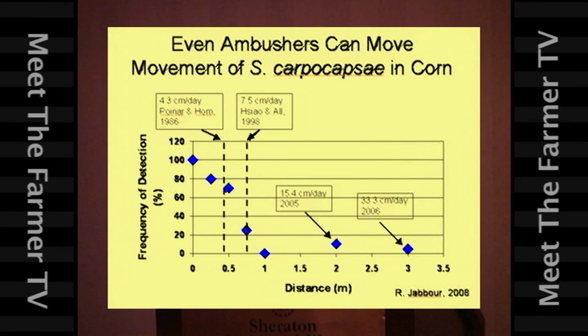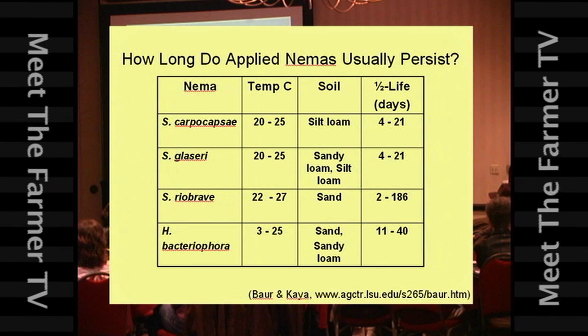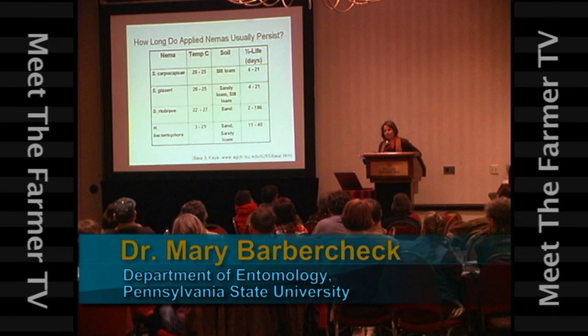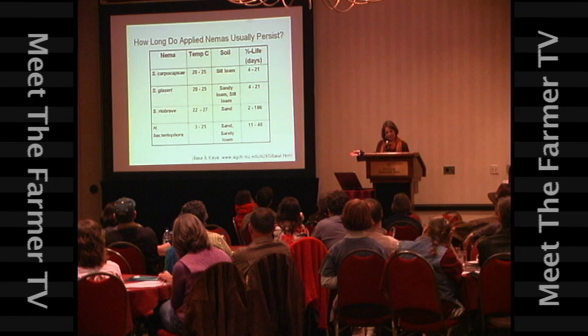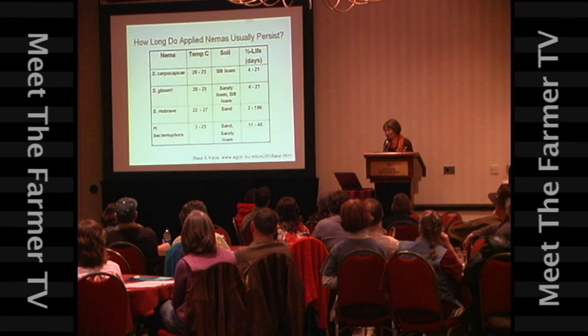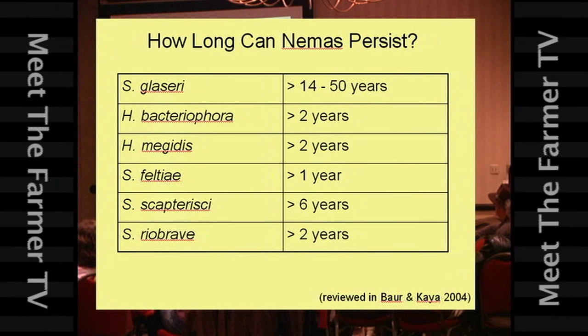If you buy these nematodes, how long can you expect them to last in your fields? It depends on the temperature and soil type. Most research shows that if you apply them at the beginning of the season, you're probably not going to find them at the end of the season — they sort of disappear. Most researchers apply them every season and conclude they don't persist, so you have to buy them every year. But when people come back to the same site and look again, it turns out that some of these can persist for a long time.